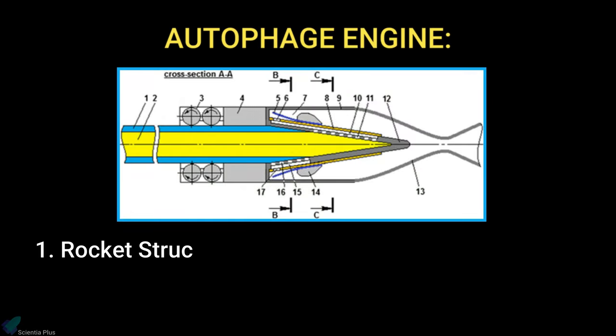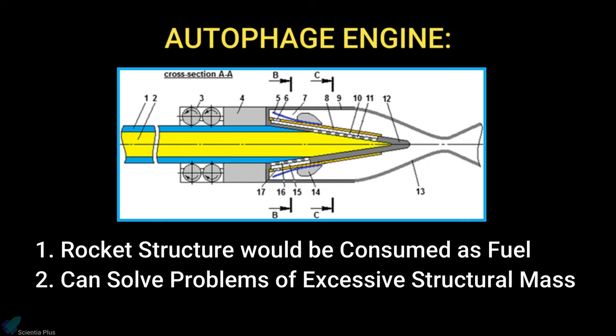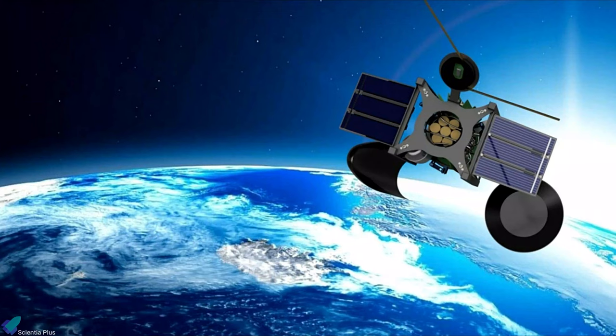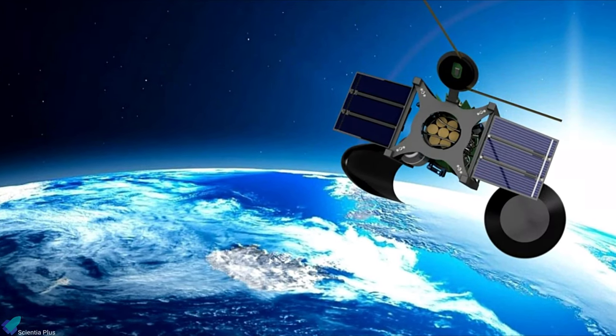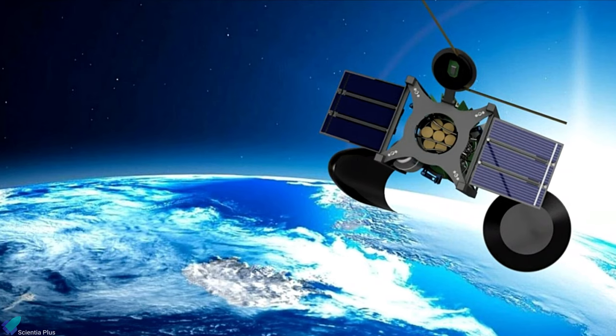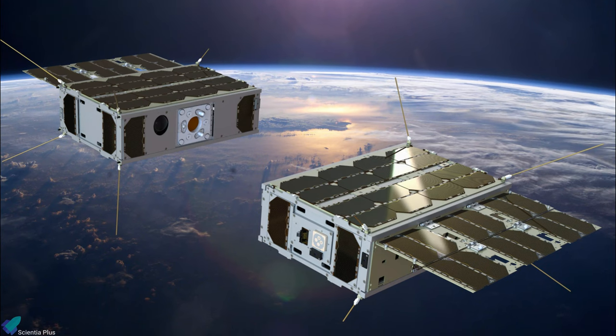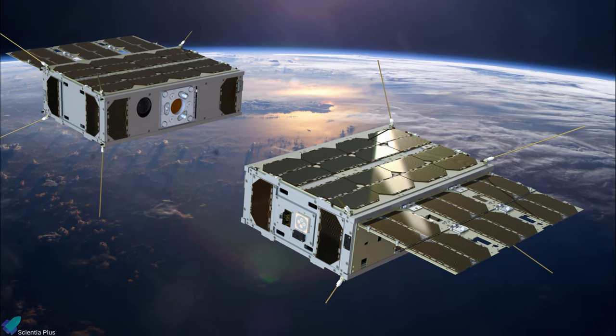This would mean that the rocket structure would be consumed as fuel, and can solve problems of excessive structural mass. So by the end of the flight, only the payload and the empty engine enter space. It would also be cheaper than existing rockets, and because the design can be scaled down for smaller payloads, it would be ideal for lifting small satellites like CubeSats.